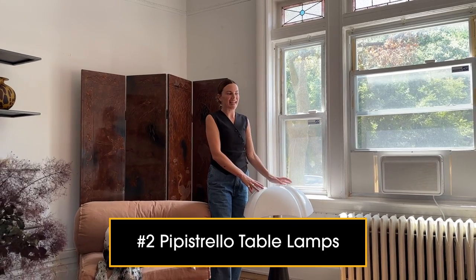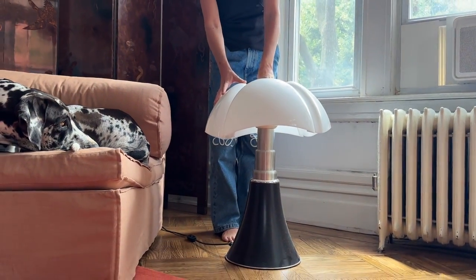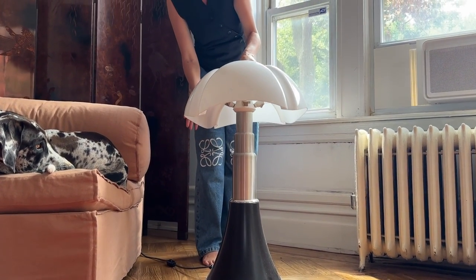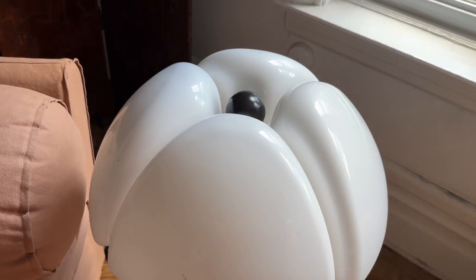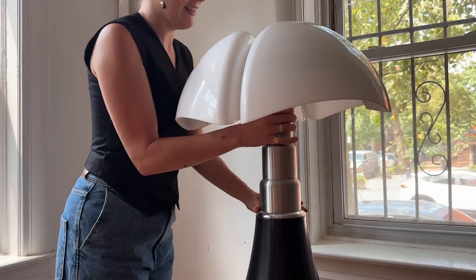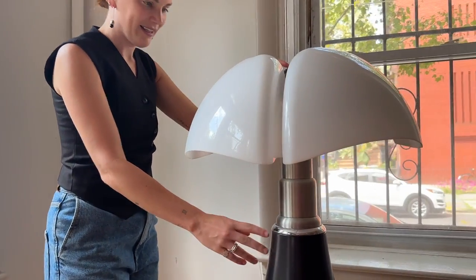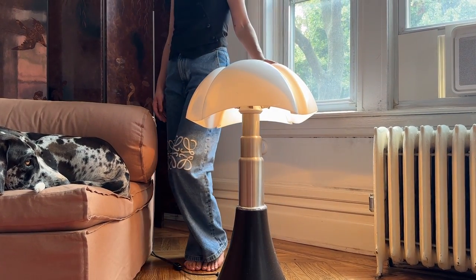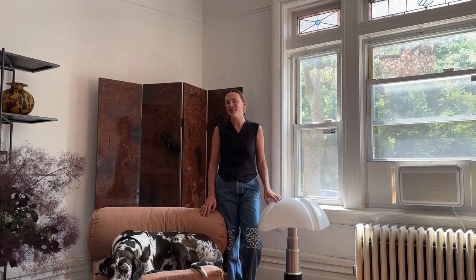These lights I've had for a few years now and they were one of my first cherished vintage pieces. They are called the Pippi Strello lamp and I believe they're a 1960s–70s design by a female Italian designer. I actually did a trade for these — I brokered them somehow. I think they just didn't know quite what they were worth. I love them; they really add so much drama to a space.